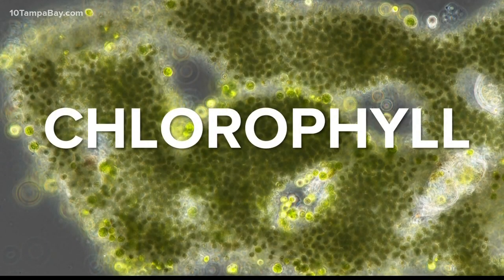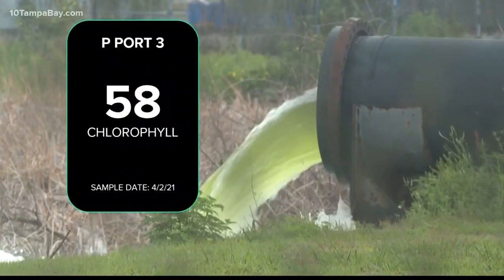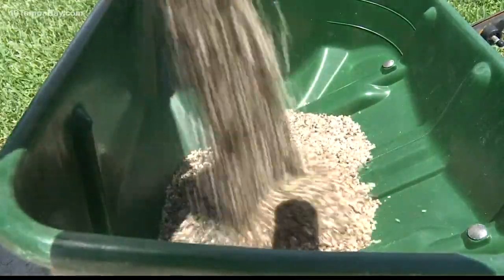Chlorophyll levels tell you how much algae is already in the water. What's coming out of this discharge is nearly 100% higher, Luther says, than levels we see in the bay even during the peak rainy season when there's heavy fertilizer runoff. Chlorophyll in the bay is about between one and three right now — it's 58.